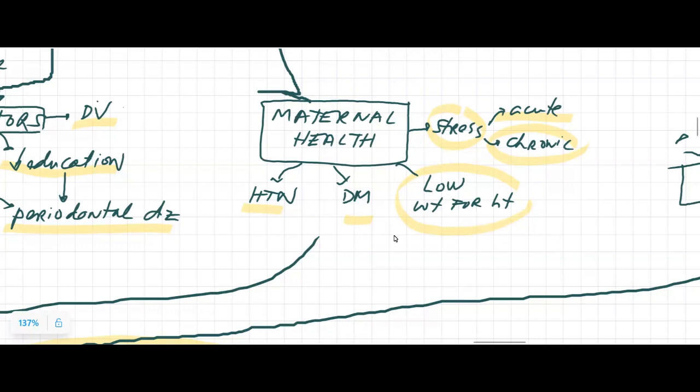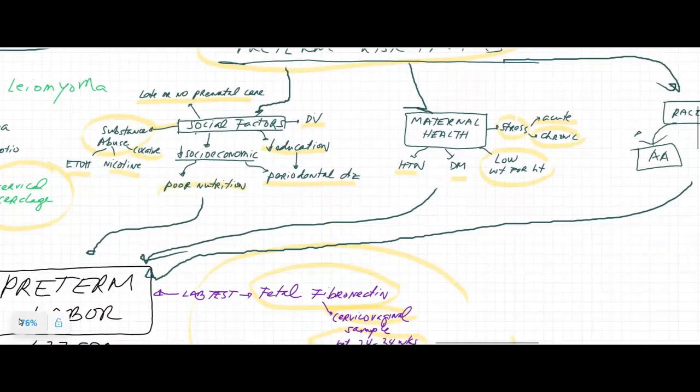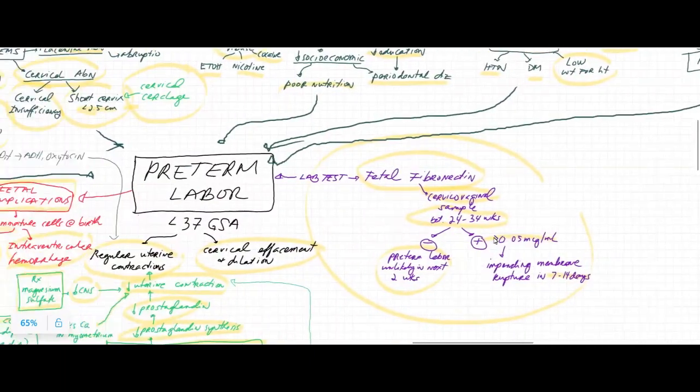Moms who have low weight for height, which is correlated with malnutrition, can lead to preterm labor. Statistically, as far as ethnicities, African Americans, and as far as age, moms who are less than 16 or greater than 40 years old are at higher risk for preterm labor.